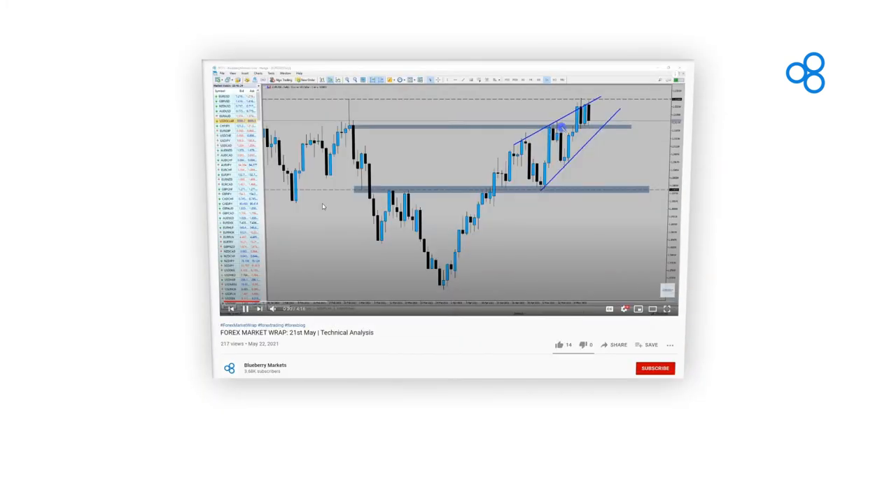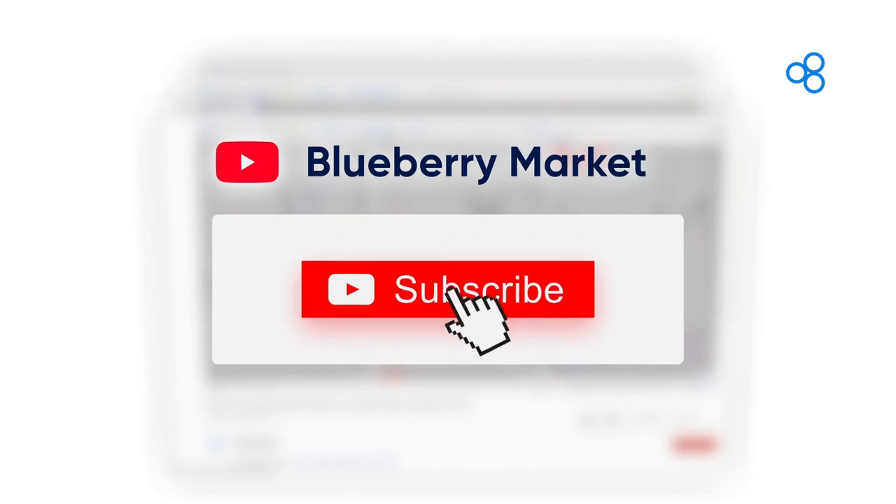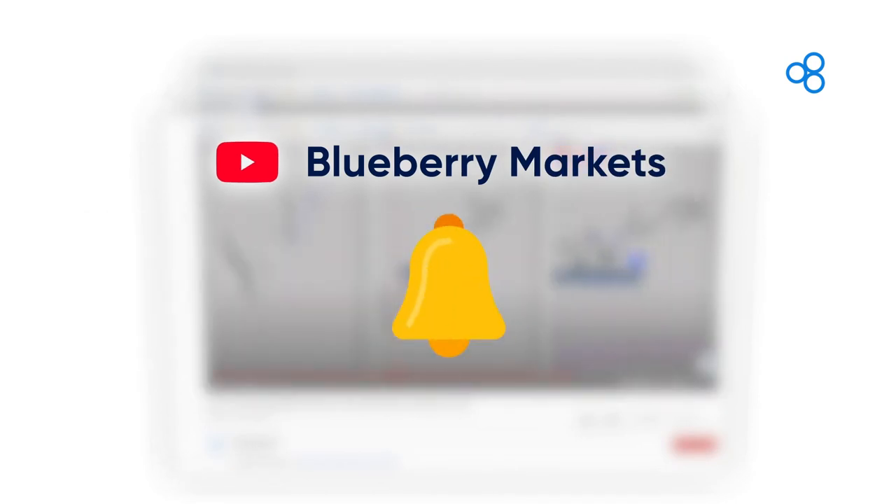Remember, if you want an insider's guide to the world of forex trading, including weekly market analysis videos, how-to guides, and more, make sure you subscribe to the Blueberry Markets YouTube channel and hit the notification bell to take your forex game to the next level.